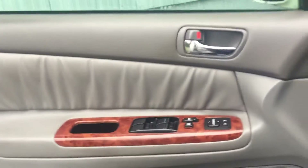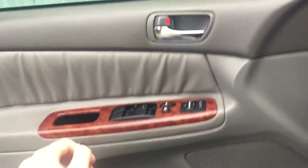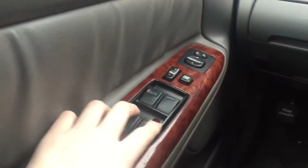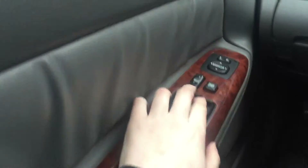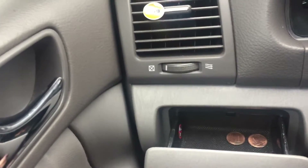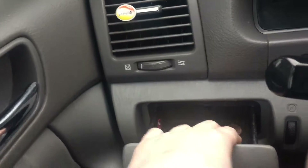On the driver's side, the first thing you see when you get in is the door. These are the back windows, front windows, and there's a power lock button and mirror controls. Right here I have this little coin compartment — I have some pennies in there.